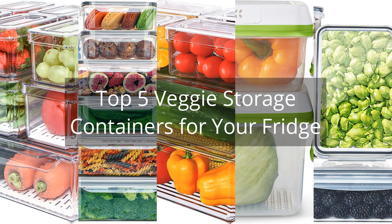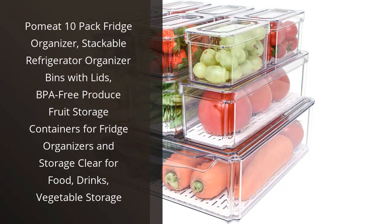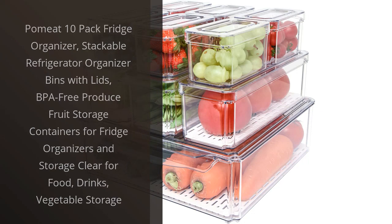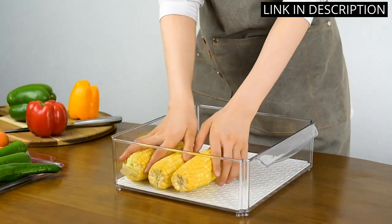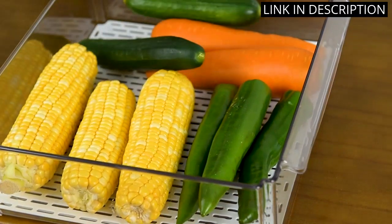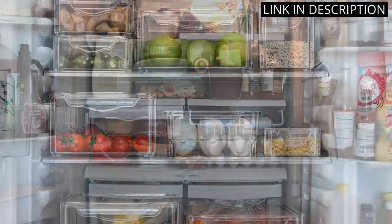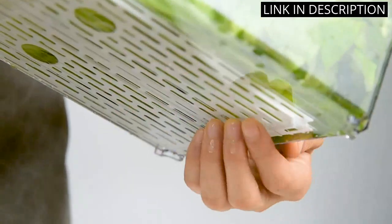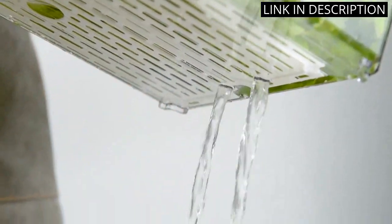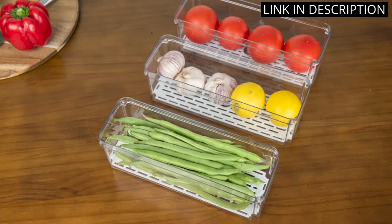Top 5 Veggie Storage Containers for Your Fridge. I recently purchased the Pomeat 10-Pack Fridge Organizer and I am absolutely thrilled with it. These stackable refrigerator organizer bins are perfect for keeping my produce and fruits organized, and the fact that they come with lids makes it even better for keeping everything fresh. The BPA-free containers are super easy to clean and fit perfectly in my fridge. I also appreciate that they are clear so I can easily see what's inside without having to open each container. Overall, I highly recommend this product for anyone looking to upgrade their fridge organization.